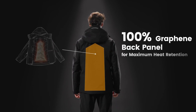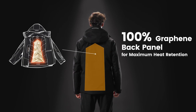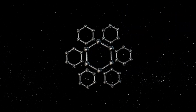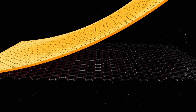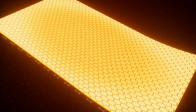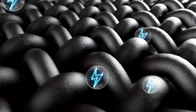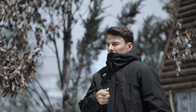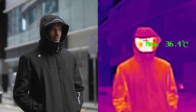The center back panel features a 100% graphene layer — the strongest material — which regulates heat as well as moisture. Graphene uses far-infrared technology that reflects your body heat back to you. Moreover, it minimizes static electricity, providing all-day comfort, and it still performs well even in damp conditions.